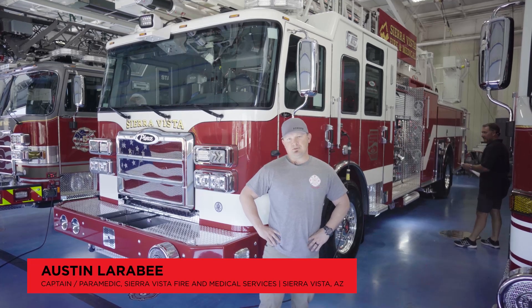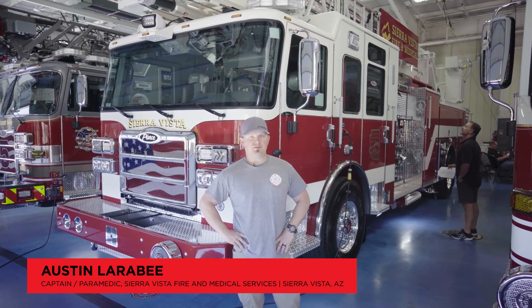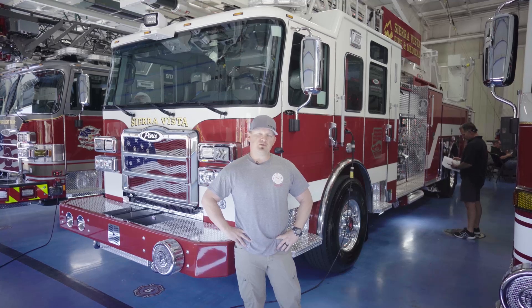My name is Austin Larrabee. I'm a captain paramedic with Sierra Vista Fire and Medical Services out of Sierra Vista, Arizona. It's in southern Arizona, about 10 miles north of the Mexico line and about an hour south of Tucson.